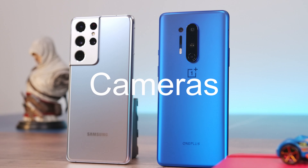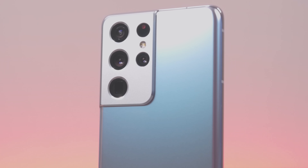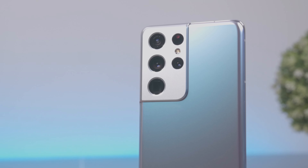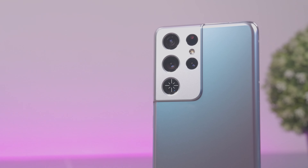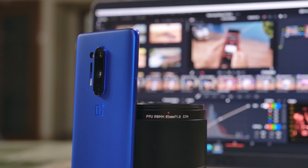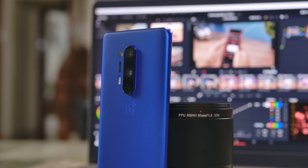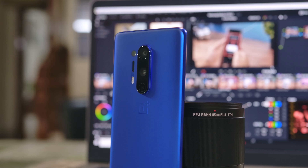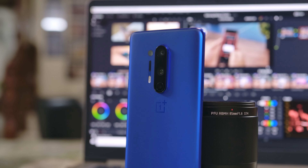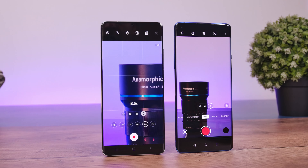Let's talk about the cameras. In terms of optics, both smartphones have four cameras on the rear. The Galaxy S21 Ultra sports a 108MP f/1.8 primary camera with laser autofocus, a 12MP f/2.2 ultra-wide camera, and dual telephoto lenses offering 3x and 10x optical zoom. The OnePlus 8 Pro sports a 48MP f/1.8 primary camera with laser autofocus, a 48MP f/2.2 ultra-wide camera, an f/2.4 telephoto camera with 3x optical zoom, and a 5MP f/2.4 color filter camera. Let's find out how these cameras perform in real life.